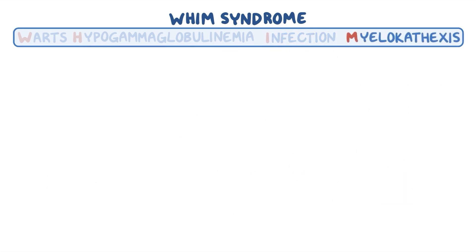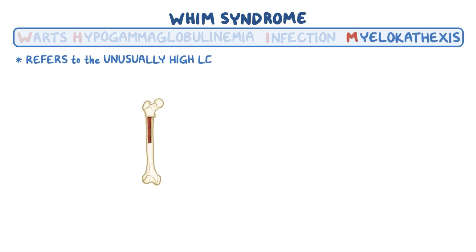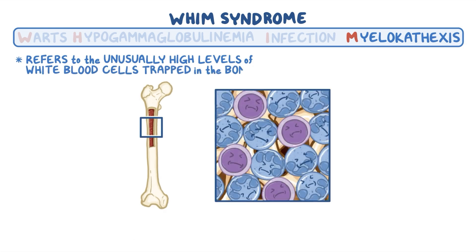Finally, myelokathexis refers to the unusually high levels of white blood cells trapped in the bone marrow, particularly neutrophils.